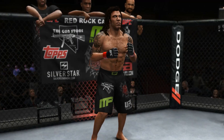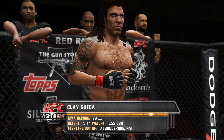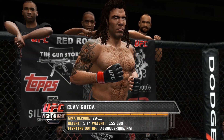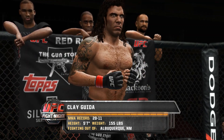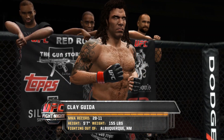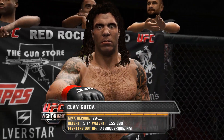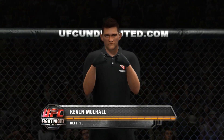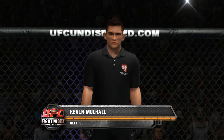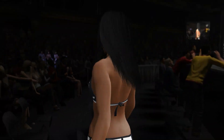And now, fighting out of the red corner — this man is a mixed martial artist, he stands five feet seven inches tall, weighing in at 155 pounds, fighting out of Albuquerque, New Mexico, by way of Johnsburg, Illinois: Clay the Carpenter Guida! And when the action begins, our referee in charge of this contest is Kevin Mulhall. I'm Mike Goldberg with Joe Rogan, and we're ready to get things started.